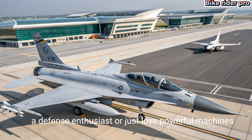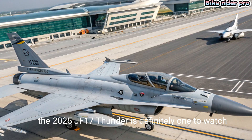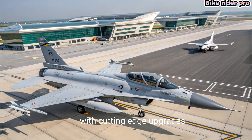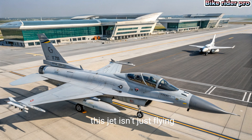The 2025 JF-17 Thunder is definitely one to watch. With cutting-edge upgrades, versatile weapon systems, and a bold global presence, this jet isn't just flying — it's roaring into the future.